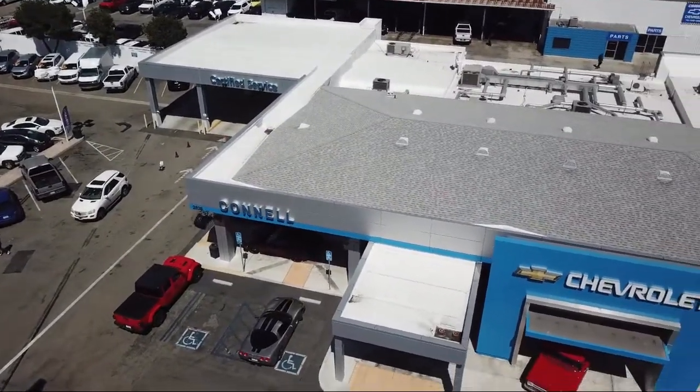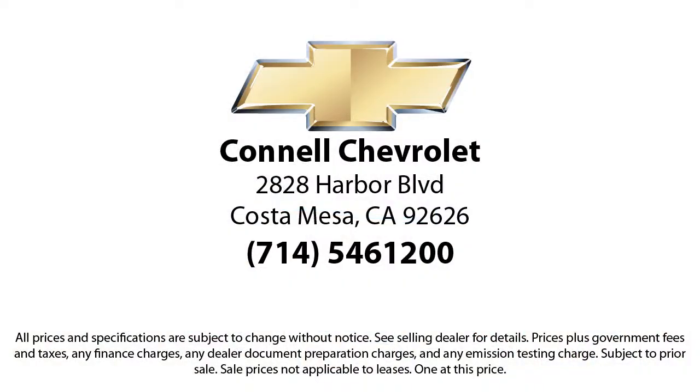And with hundreds of reviews giving us a 4.5 star rating, we think we're doing just that. So come see us today on our massive lot with over 6 acres of Chevrolets.